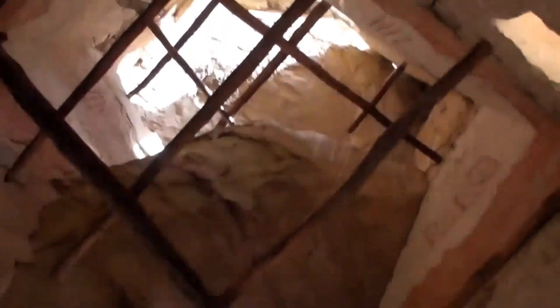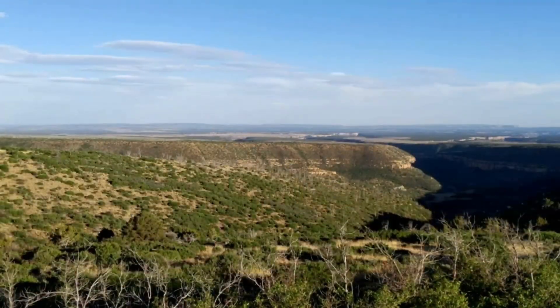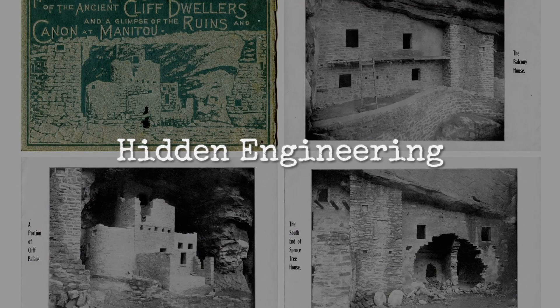They didn't just carve homes into cliffs — they engineered living systems that bent rock, sun, and water to their will. For centuries, the secret logic behind Mesa Verde's cliff palaces was hidden in plain sight, dismissed as primitive shelter.